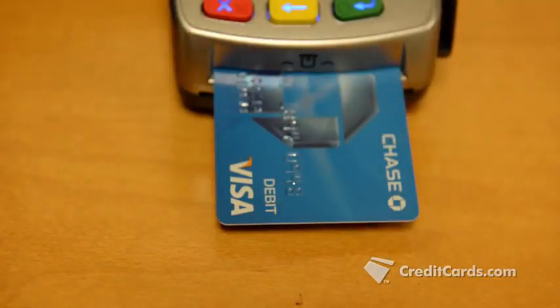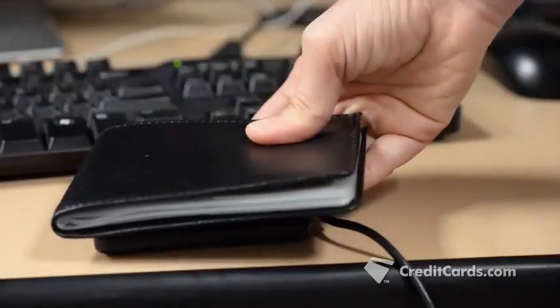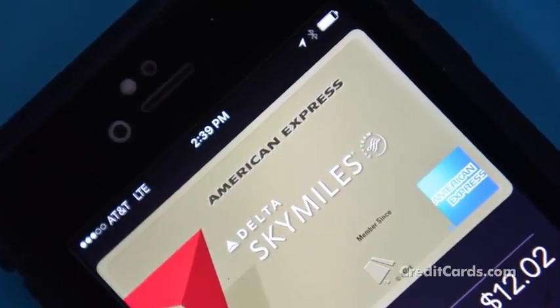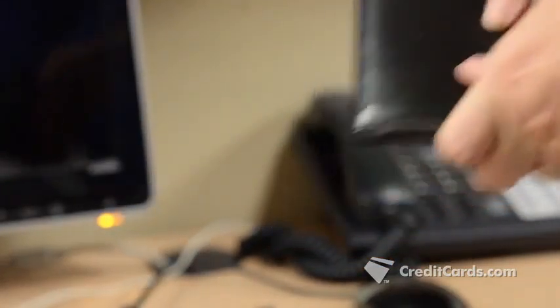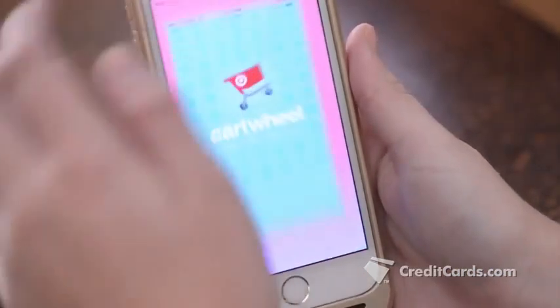Whether you're inserting your new chip card into a machine, tapping your card against a reader, or making payments through your smartphone, it's good to know just what kind of technology is in your physical or virtual wallet.